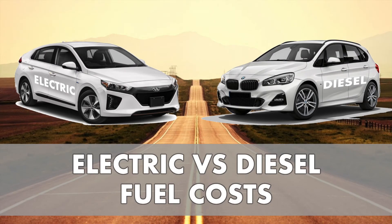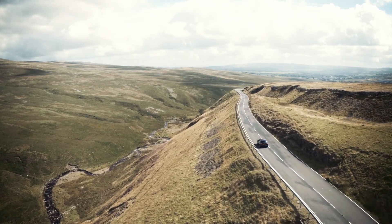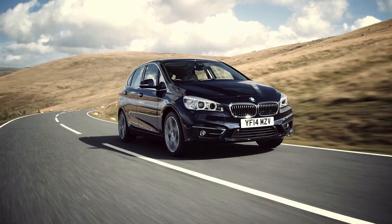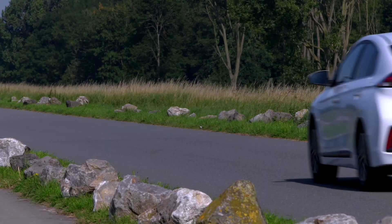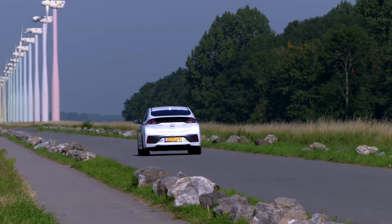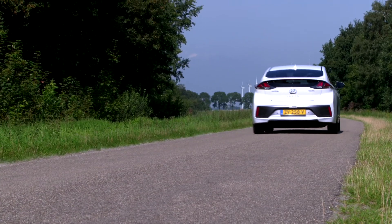It's all about the money again. In this episode we are comparing fuel costs for diesel versus electric. I've had a diesel car for three years and 17,000 miles — it's the Active Tourer 218D, a spacious but not too large car and an efficient one at that. The electric car is the Ioniq 28 kilowatt hours, a very efficient car as well but in the electric category.